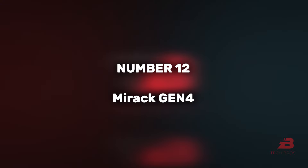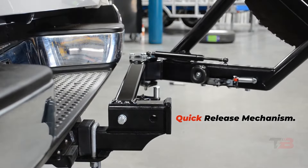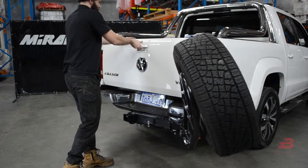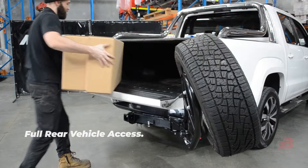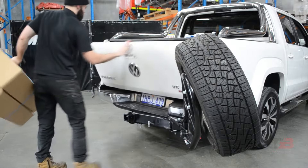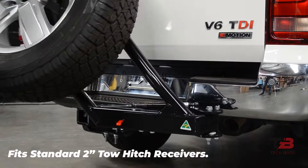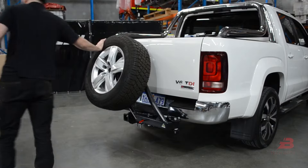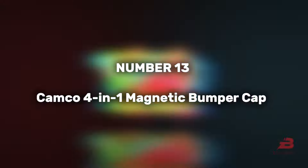12. Mirac Gen 4. Buyers are willing to invest $1,430 in this spare tire carrier. Depending on the version, it allows easy access to the trunk and is compatible with any standard wheel with five or six stud mounting patterns. Weighing 30 kilograms, it's a robust addition to your vehicle.